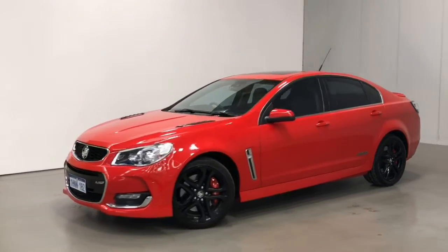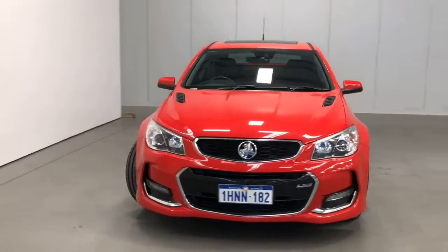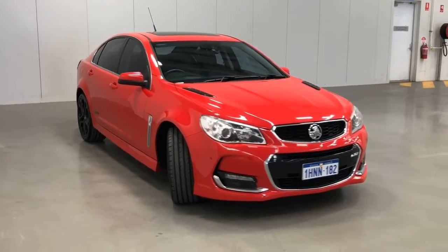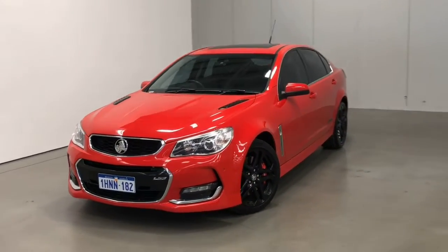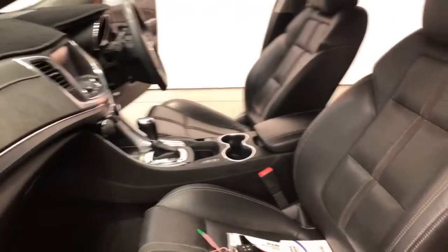Introducing the 2016 Holden Commodore SSV Redline Edition. The Commodore is a rear-wheel drive four-door sedan with five seats, powered by a 6.2 liter naturally aspirated V8 engine that has 304 kilowatts of power and 570 newton meters of torque via a six-speed automatic transmission.